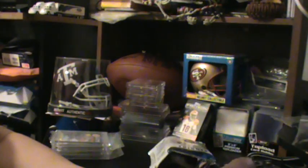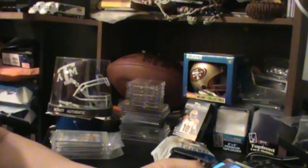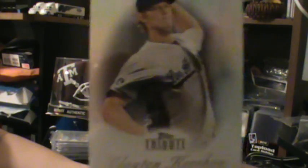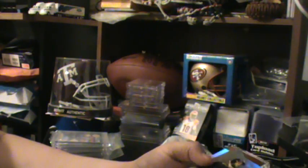I picked up a pack. Charlie sells them for $55 a pack. My first card out of there was Clayton Kershaw — decent, nice looking cards, I like them.